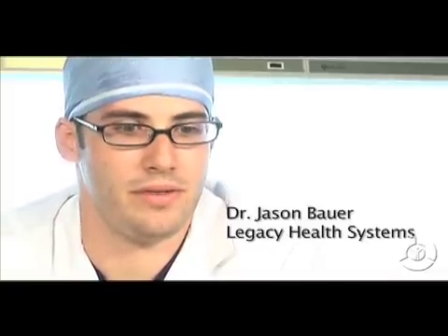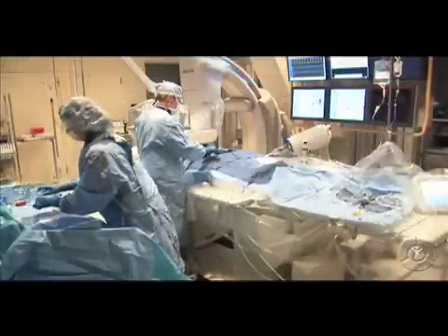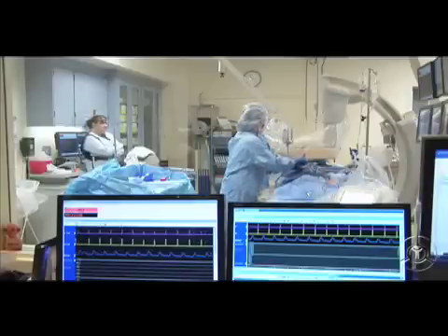Dr. Jason Bauer, an interventional radiologist with Legacy Health Systems, says that was the beginning, and over the past two decades, technological advances that combine imaging guidance from things like CAT scans and MRIs and therapeutic procedures have come a long way.